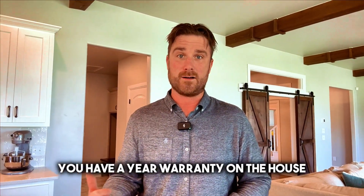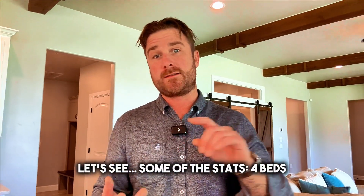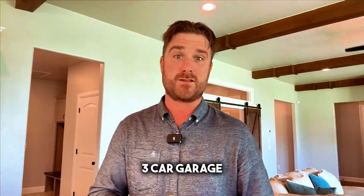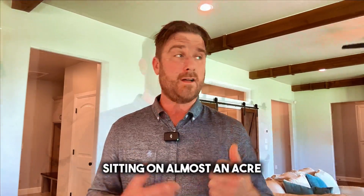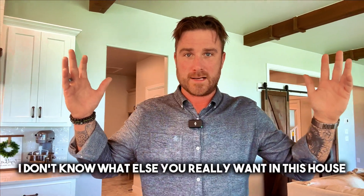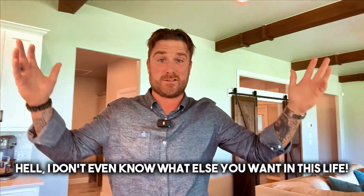You have a one-year warranty on the house that the seller is offering — not that you need it, but it's there. Some of the stats: four beds, three and a half baths, over 3,000 square feet, three-car garage, sitting on almost an acre. Outdoor fireplace, outdoor living room — I mean, I don't know what else you really want in this house. Hell, I don't even know what else you want in this life.